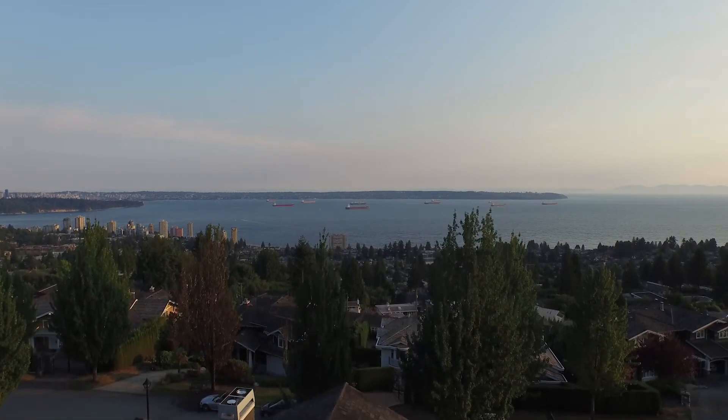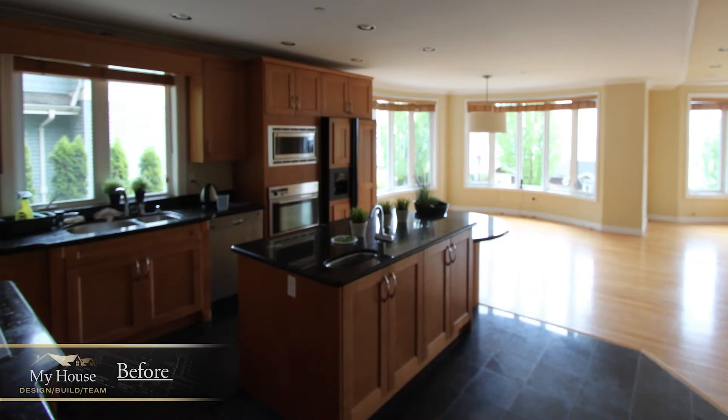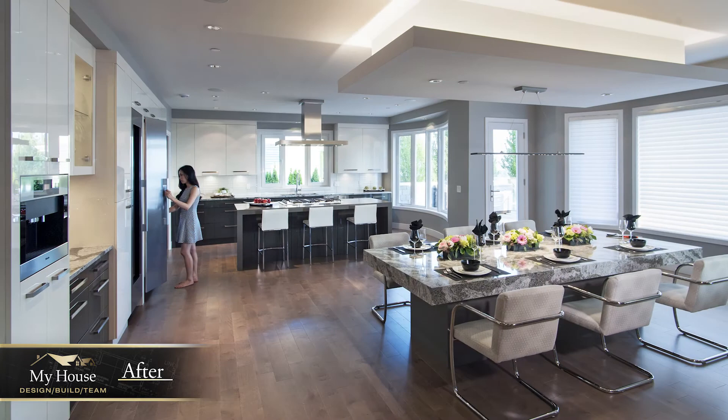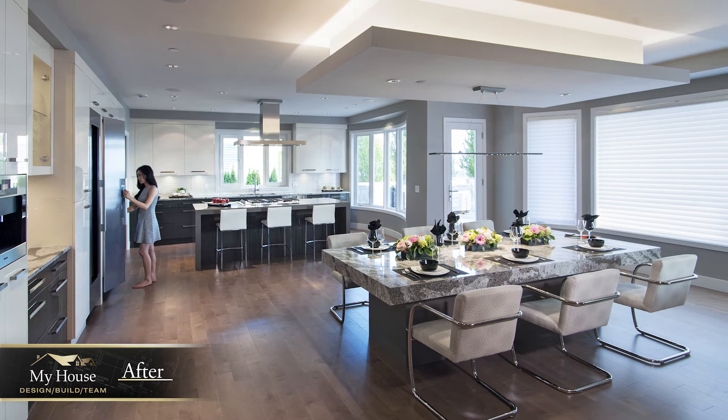This is a fabulous view, but let's take a look at the rest of the home. As we move to the kitchen area, we see what a transformation we've made with a beautiful custom quartz countertop that's perfect for everyday use as well as for entertaining.